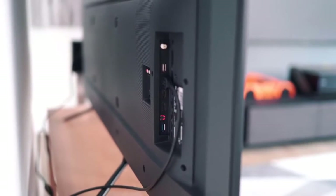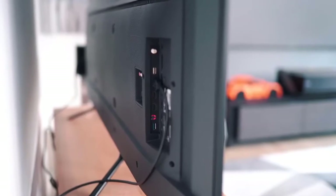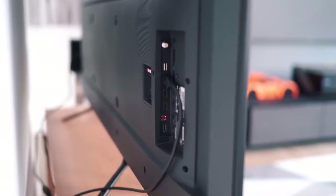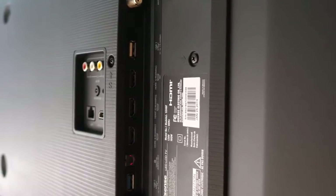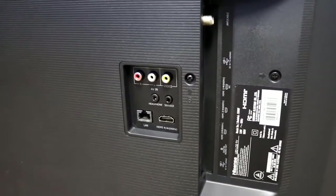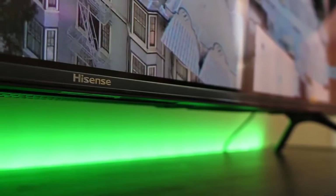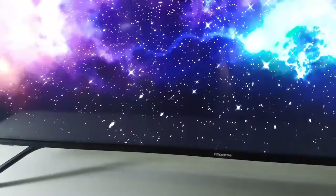The back of the H8F is quite plain with most connections facing the side, making them easy to access when wall-mounted. The H8F comes with four HDMI ports, two USB ports, an ethernet port, antenna cable plug, AV inputs for left/right and video, digital audio, and a headphone jack.